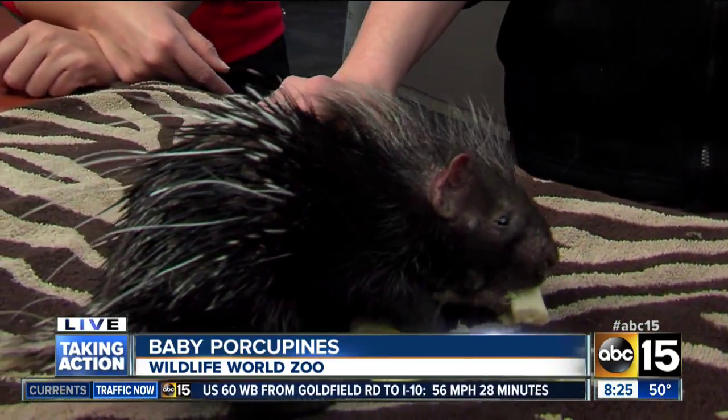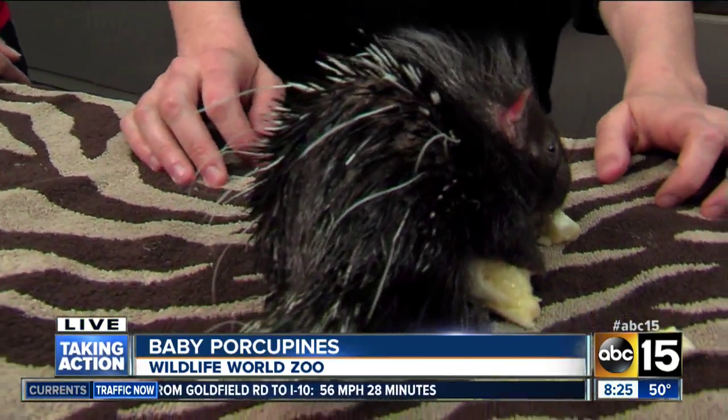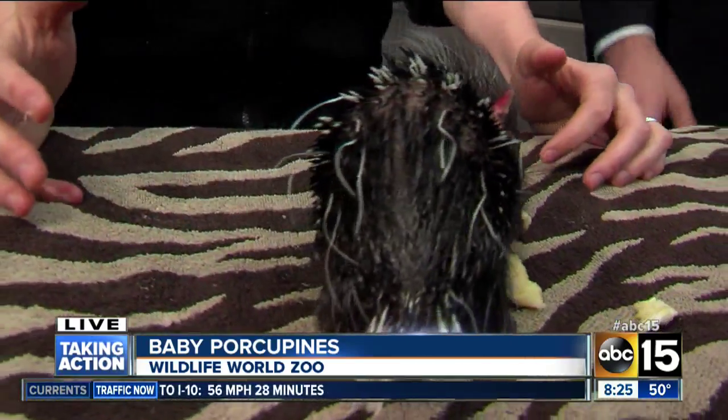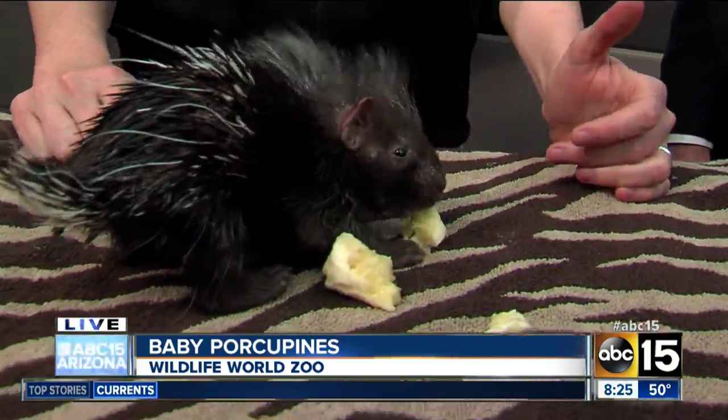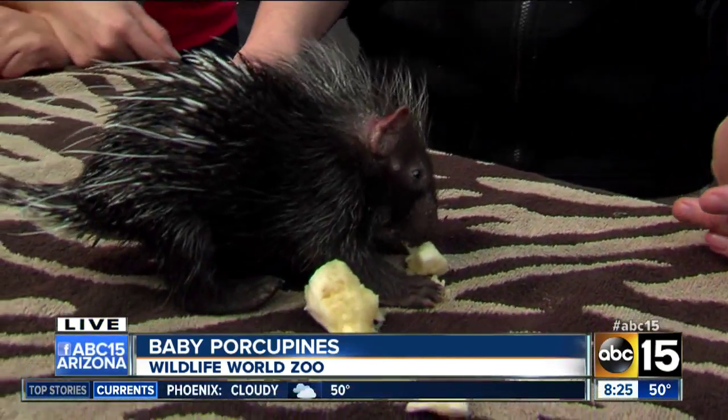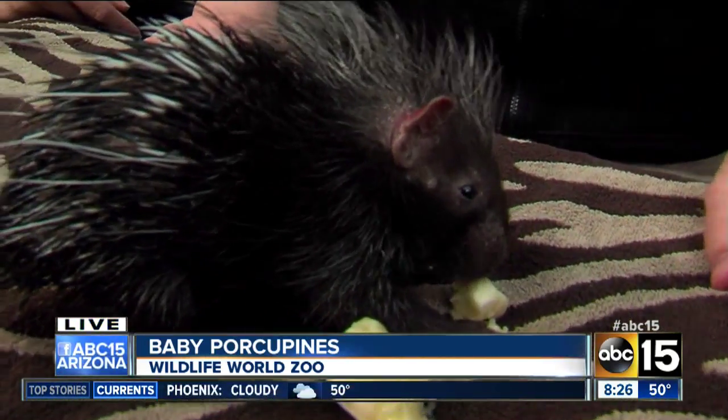What do they eat as they get larger, Christy? They are herbivores, so they typically eat plants and fruits. But being a rodent, they need to chew on things that are really hard. In the wild, they've even been known to chew on bones to keep their teeth from growing too long.